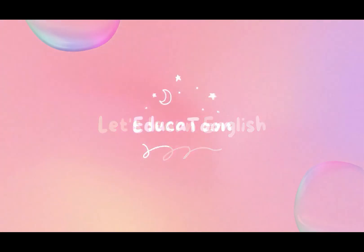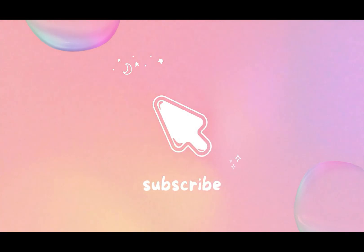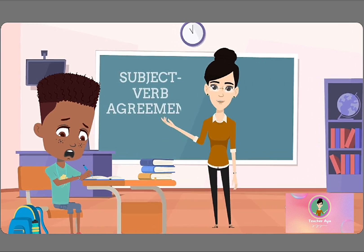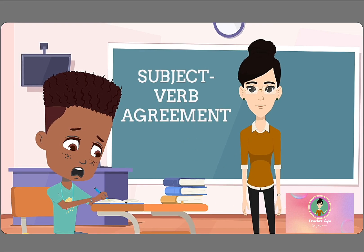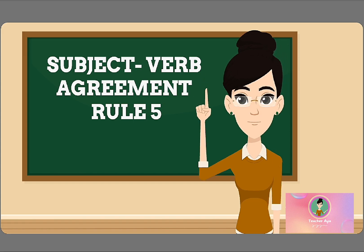Let's learn English through a Dukkha tune with teacher Aya. Don't forget to like, share, and subscribe. Do you ever feel confused when you're trying to figure out the right verb to use in a sentence? Don't worry, it's not as difficult as you might think. Let me show you one of the most important subject-verb agreement rules.